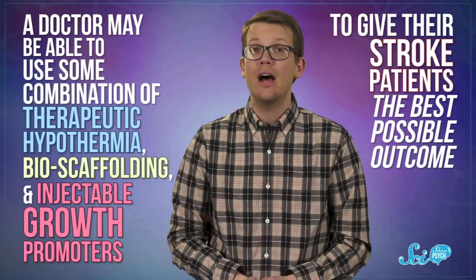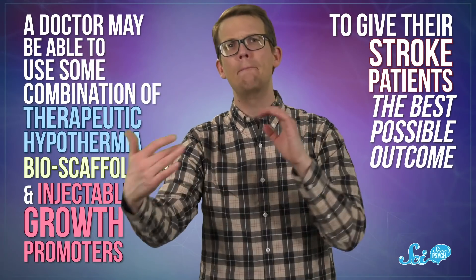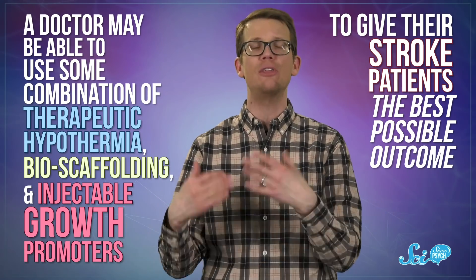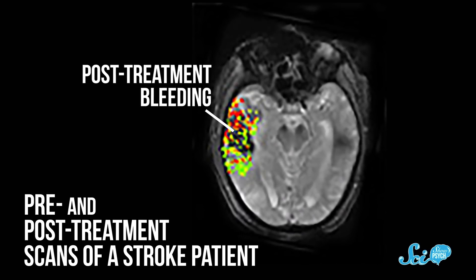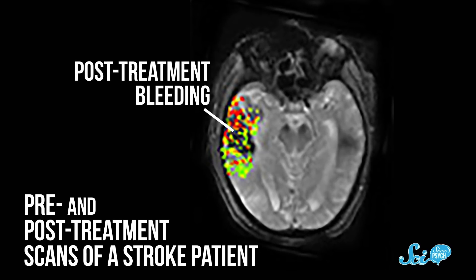Like with scaffolding, this hasn't been tried in people yet. But with such promising results, human trials might not be too far off. These methods aren't necessarily mutually exclusive — a doctor may be able to use some combination of therapeutic hypothermia, bioscaffolding, and injectable growth promoters to give stroke patients the best possible outcome. These are just a few of the promising developments from the field, as stroke treatment and rehabilitation are two massive fields of research, so doctors are bound to come up with other exciting, creative solutions.